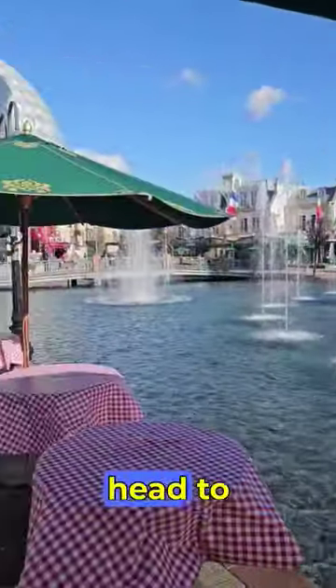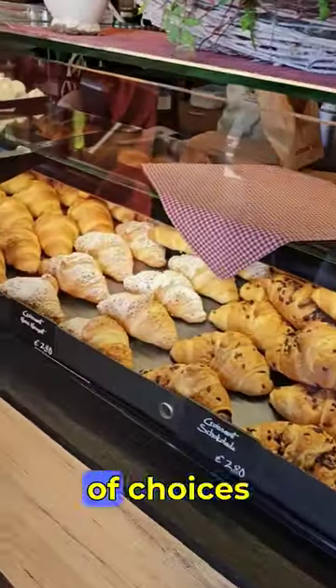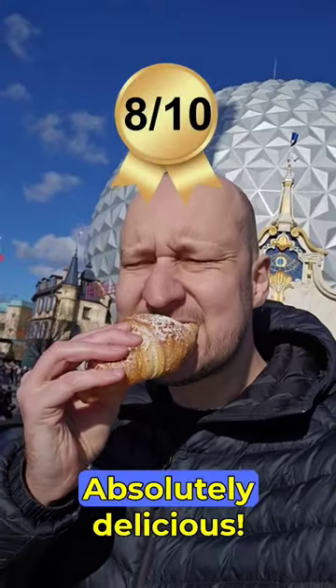These are the best items at Europa Park. For breakfast, head to France. At La Petit Boulangerie, you can buy freshly baked bread. They have a lot of choices of croissants — absolutely delicious.